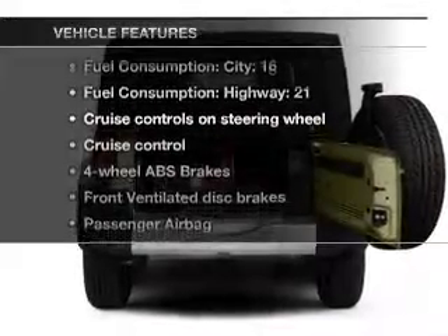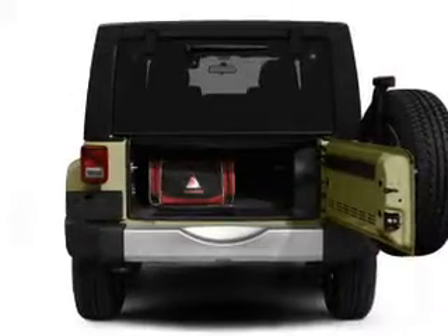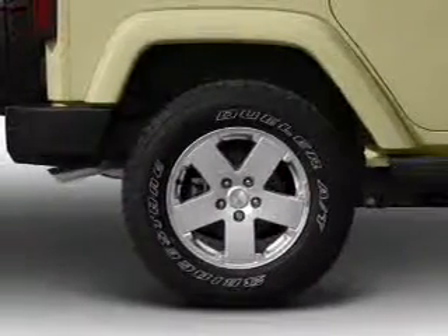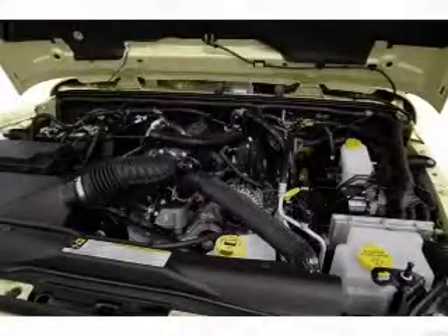Plus enjoy these notable features that are included in this vehicle: air conditioning, power steering, cruise control, an AM-FM stereo with a CD player, and an adjustable tilt steering wheel.